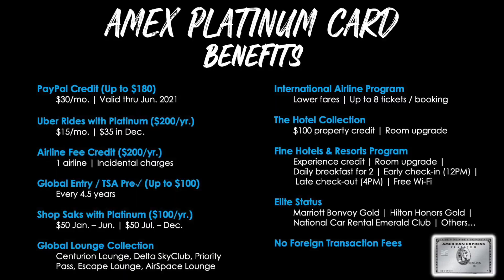The benefits on the Platinum Card are insane, and this is how you justify that $550 annual fee. You get a PayPal credit up to $180, broken down to $30 per month from January through June 2021; Uber Rides with Platinum — $200 per year as a $15 monthly credit toward Uber and Uber Eats, plus $35 in December; a $200 airline fee credit for incidental charges on one airline; up to $100 credit for Global Entry or TSA Pre-Check every four and a half years; a $100 Shop Saks with Platinum credit; and the Global Lounge Collection, which gives you access to Centurion Lounges, Delta Sky Club, Priority Pass lounges, Escape Lounges, and Airspace Lounges.